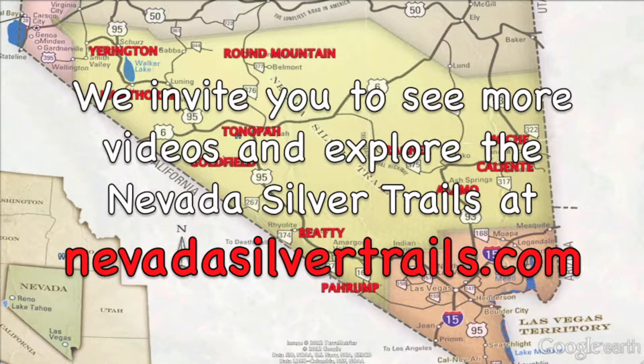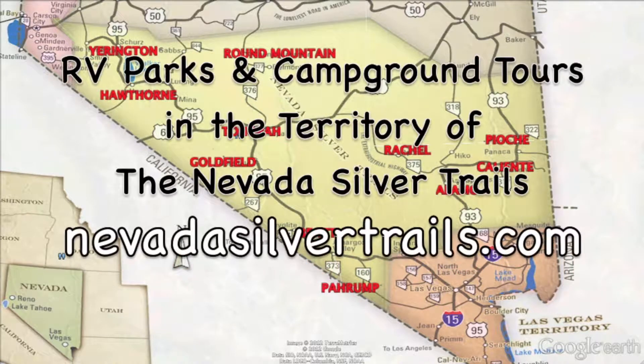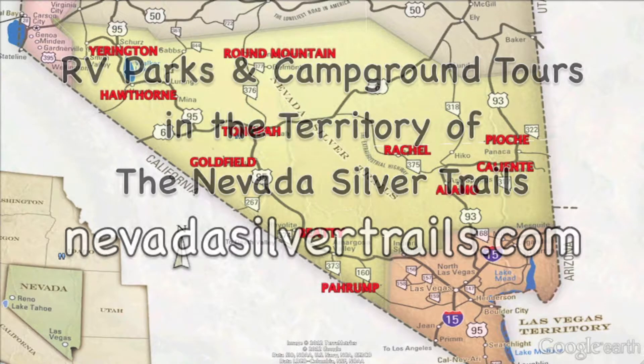To see more campground videos as well as other videos on what there is to see and do around the Nevada Silver Trails, go to NevadaSilverTrails.com. Thank you for joining us on this edition of RV Parks and Campground Tours at Beaver Dam State Park. We'll see you on your next adventure in the territory of the Nevada Silver Trails.